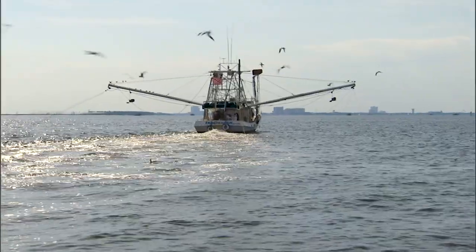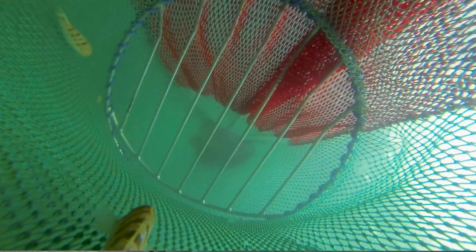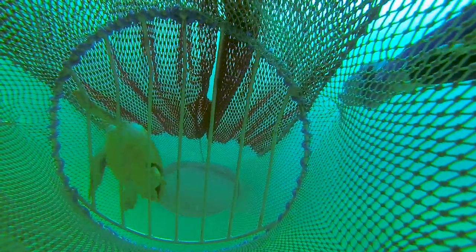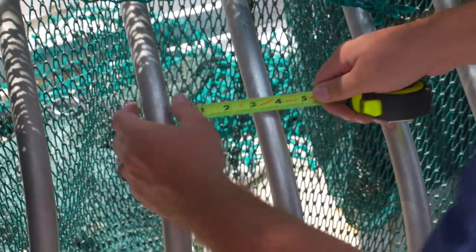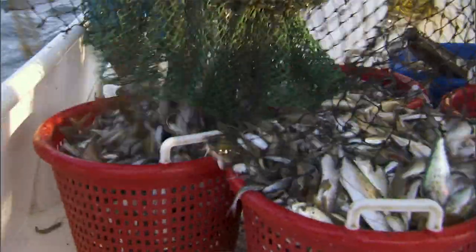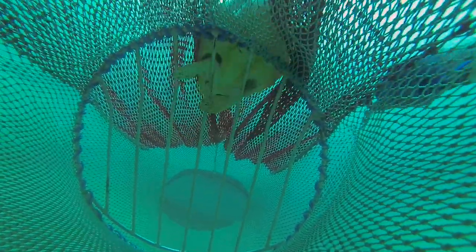These shrimp trawls are dragged across the sea floor. Anything that's on or near the sea floor will be caught in the net, including shrimp, fish, crabs, and sometimes sea turtles. A turtle excluder device is a grid with bars installed in the neck of a shrimp trawl. Each deflector bar is spaced no more than four inches apart, so smaller species will go beyond the grid and into the cod end of the net. Anything larger than four inches, such as sea turtles, will be guided to the escape opening and out of the shrimp trawl.